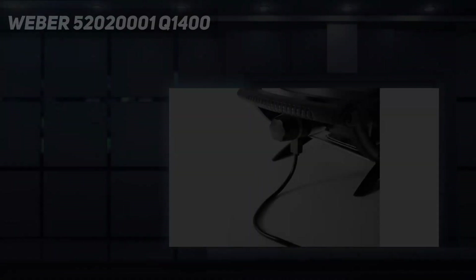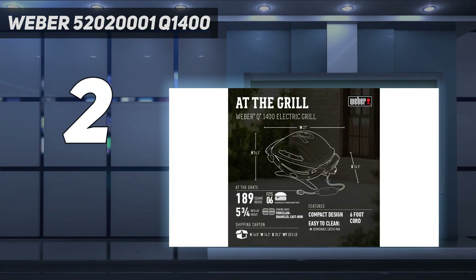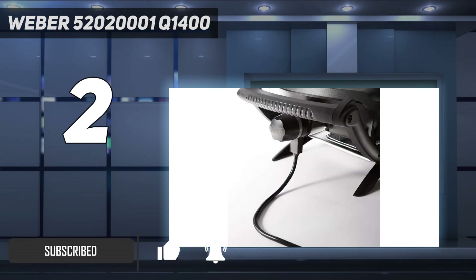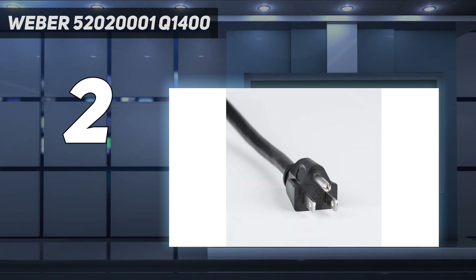Number 2 on my list: the Weber 5202001 Q1400. One of the best electric grills you can buy today is the Weber Q1400 Electric Grill. This tabletop model has a 1560-watt heating element and 189 square inches of cooking area, as well as a 6-foot grounded cord. Its sleek exterior design features a cast aluminum lid and body, a large grip handle, control knobs, and ergonomic side handles.